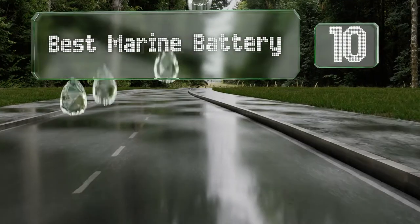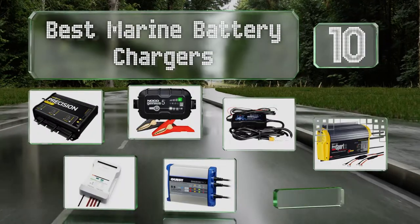EasyVid presents the 10 best marine battery chargers. Let's get started with the list.